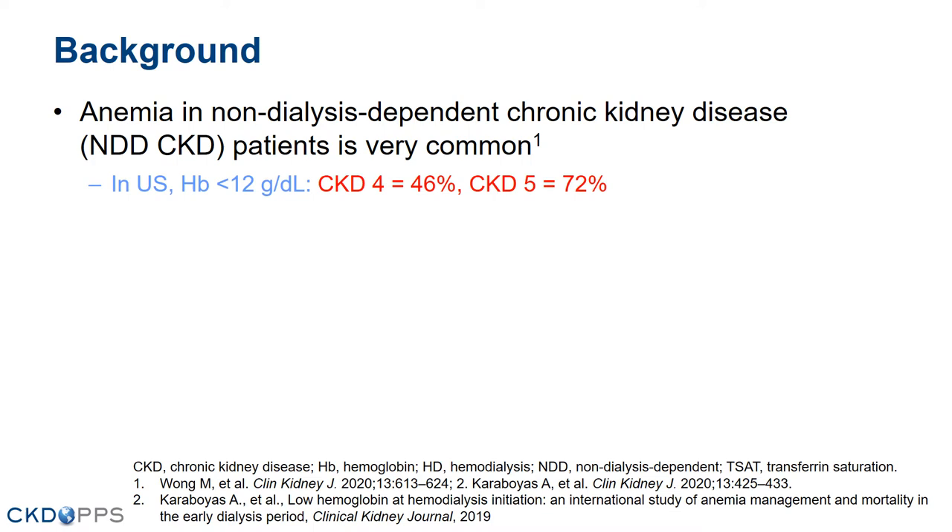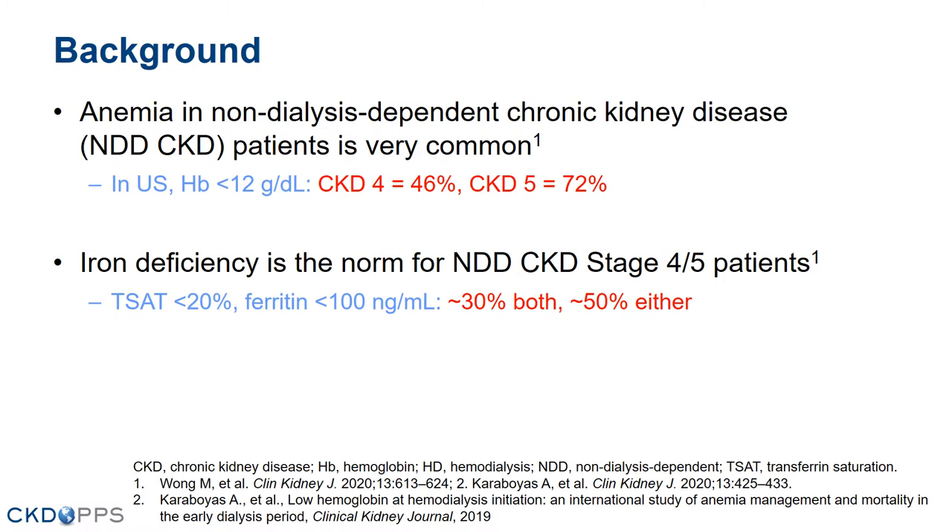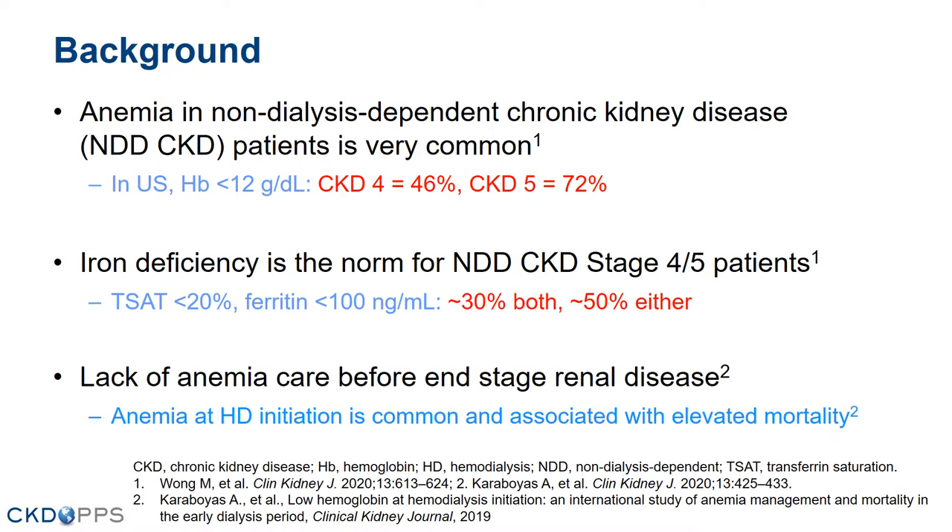As a background, anemia in non-dialysis-dependent CKD is very common. In the U.S., the prevalence of hemoglobin less than 12 grams per deciliter is 46% for CKD stage 4 and 72% for CKD stage 5. Iron deficiency is the norm, looking at TSAT under 20% and ferritin under 100. Around 30% of CKD stages 4 and 5 patients have both iron deficiency parameters, and around 50% have either one of those. Lack of anemia care before end-stage renal disease is common at hemodialysis initiation and is also associated with elevated mortality.